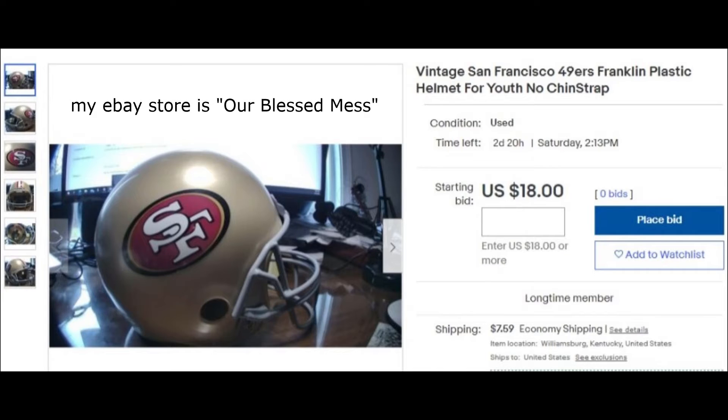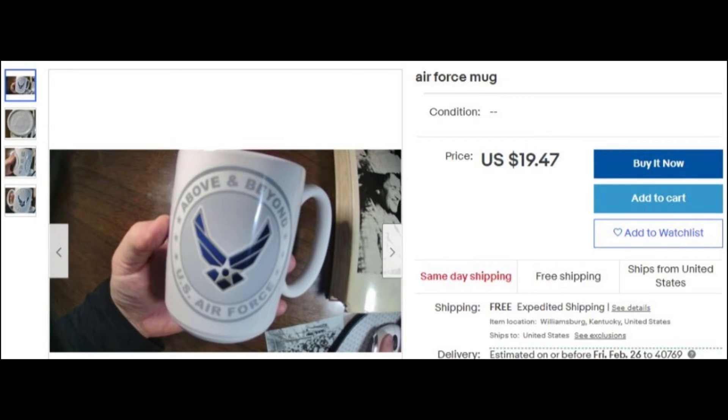I also found this Franklin football helmet. These are youth football helmets with a little foam on the inside — not made for contact, just made for a kid to wear to a football game or hang out and play with at home. I got this one on auction.